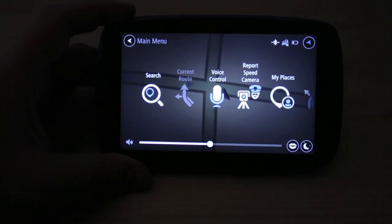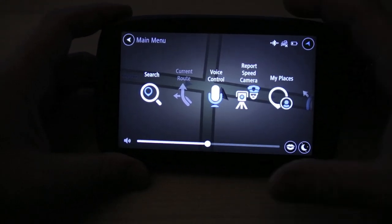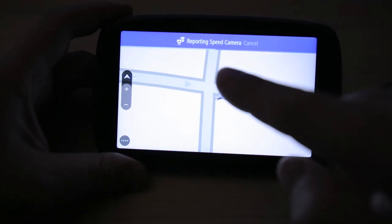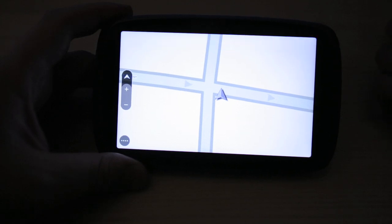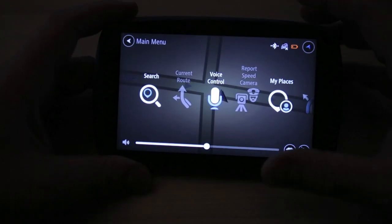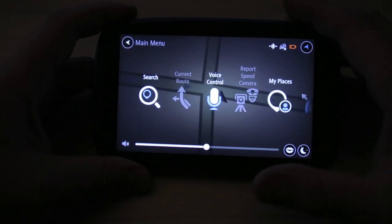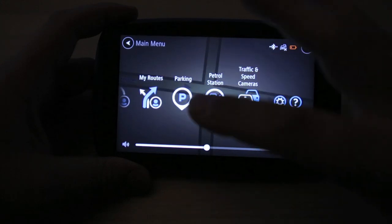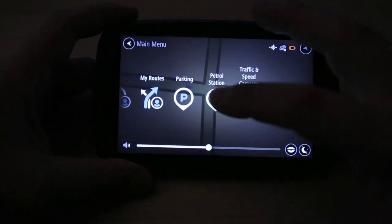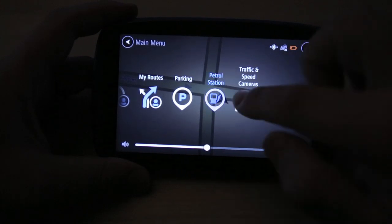Tapping the screen brings up the menu — you've got Search, Current Route, Voice Control, and Report Speed Camera, which is pretty cool. Depending on where you are, if you see a speed camera or camera-operating vehicle, you just tap that and it gets sent to a database. With enough people reporting, it comes up for other users — it works like a community. There's also My Places for locations you use regularly, and it locates parking, petrol stations, and traffic and speed cameras.